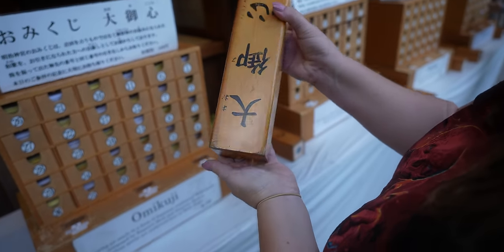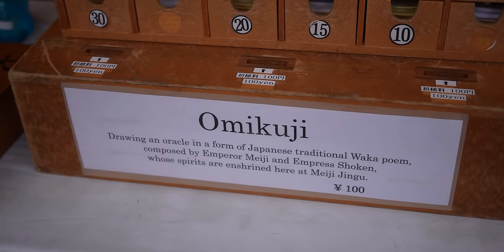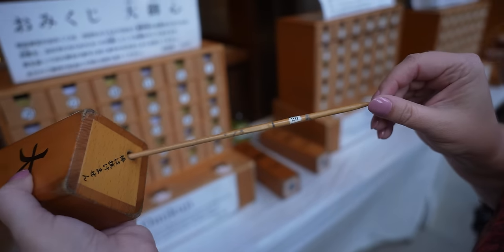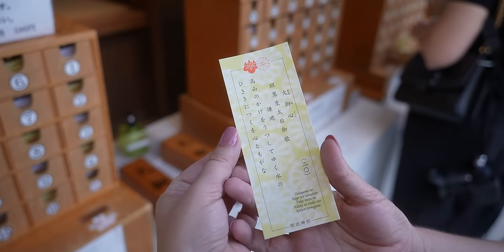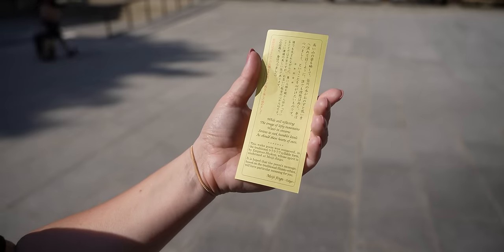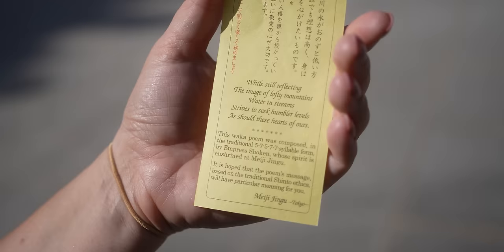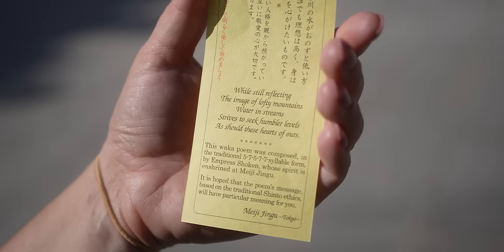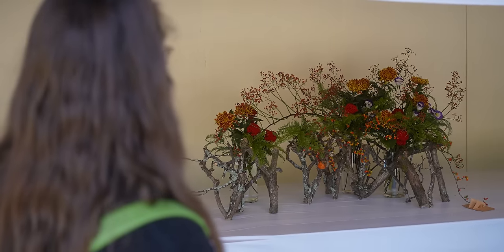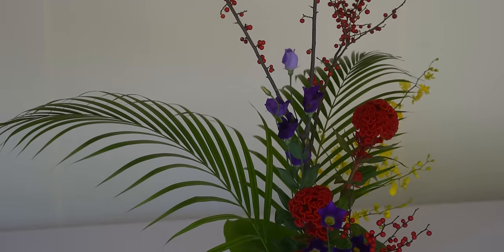One of the coolest things here is there's this area where you get a little wooden box, shake it around, pull out a stick with a number on it, and there's a corresponding drawer where you get a traditional poem written by the emperor. We got number 20, and it says: 'While still reflecting the image of lofty mountains, water in the streams strives to seek humbler levels, as should these hearts of ours.' I don't know what that means, but it's beautiful.